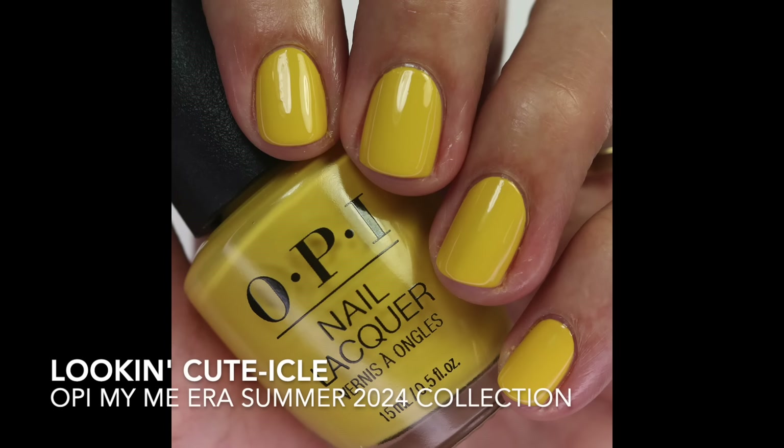Out of all of these, I do prefer the Essie one just because it is a little bit cooler-toned, and I will definitely be wearing that this summer — it's going to be so beautiful. Then we have another yellow called 'Looking Cuticle,' and I think that name is adorable and super creative.